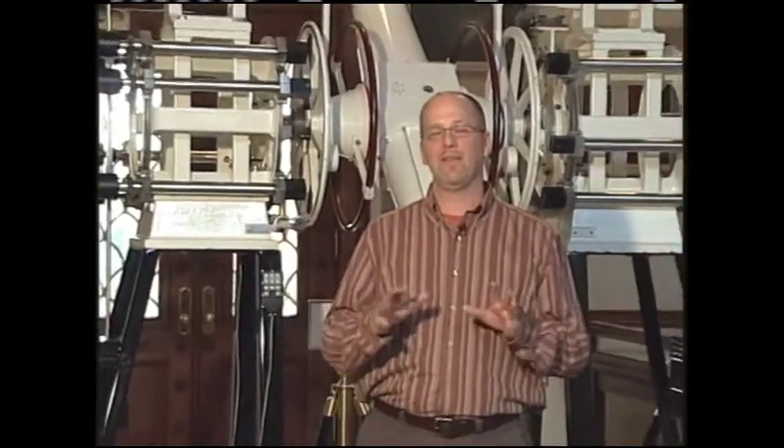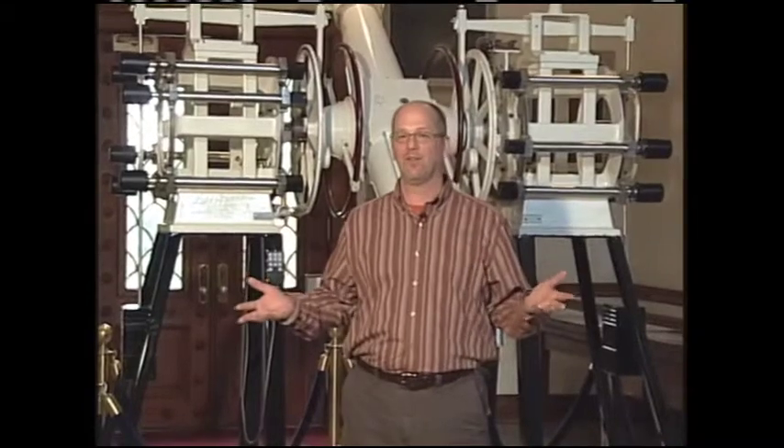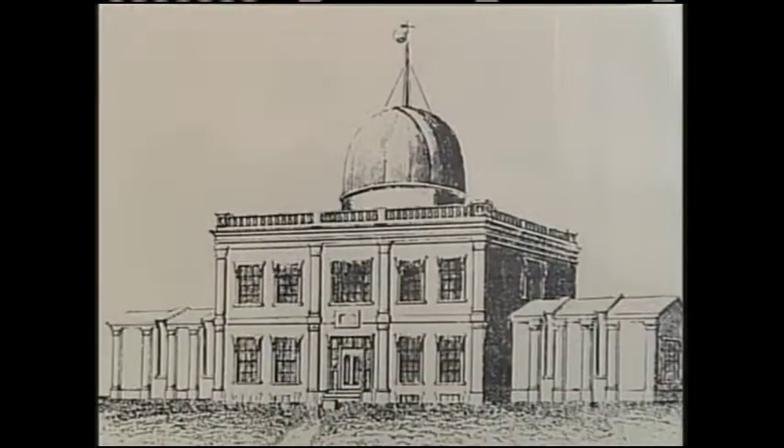We're here at the U.S. Naval Observatory where they keep the official time in the United States. The observatory has been around since 1830, and they've been keeping official time since 1845. That's when the Secretary of the Navy had a time ball installed on top of the telescope dome. That ball was dropped every day precisely at noon so everyone in Washington could set their timepieces, and ships out on the Potomac River could check their clocks before putting out to sea.